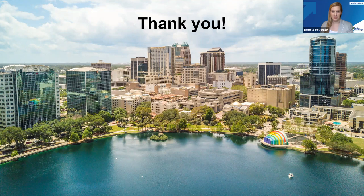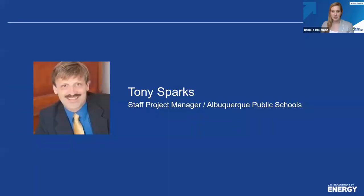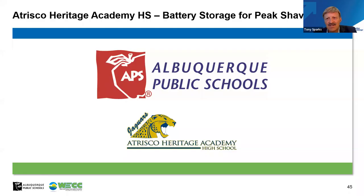Outstanding — thank you so much, Ian. With that we'll transition over to Tony Sparks for Albuquerque Public Schools. Good morning, thank you. I'm going to tell a story from the perspective of the public school sector, and that's going to be a little different. We are one of the largest school districts in the country, certainly the largest in New Mexico, and we have a culture of sustainability that's built in. We work hard at it because it's not always that easy to do in this environment.